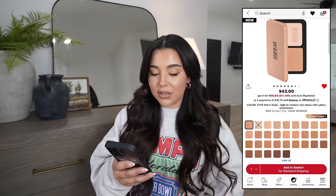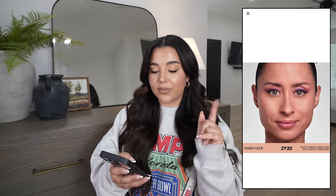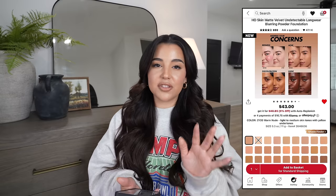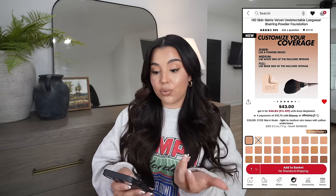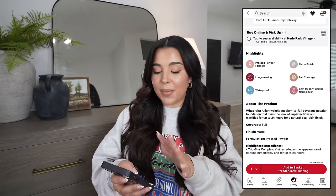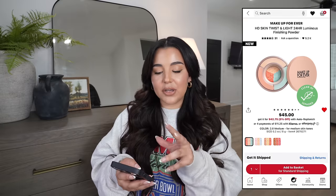Now for my favorite part — products in my cart. First is the Makeup Forever HD Skin Matte Long Wear Blurring Powder Foundation, retailing for $43. The shade I'm looking at is 2Y20 Warm Nude, for light to medium skin tones with yellow undertones — I think it could be my perfect match. I've heard really good things about it. It's a long-wearing, waterproof, full-coverage matte finish and is described as best for oily to combo skin, which I'm definitely interested in trying.